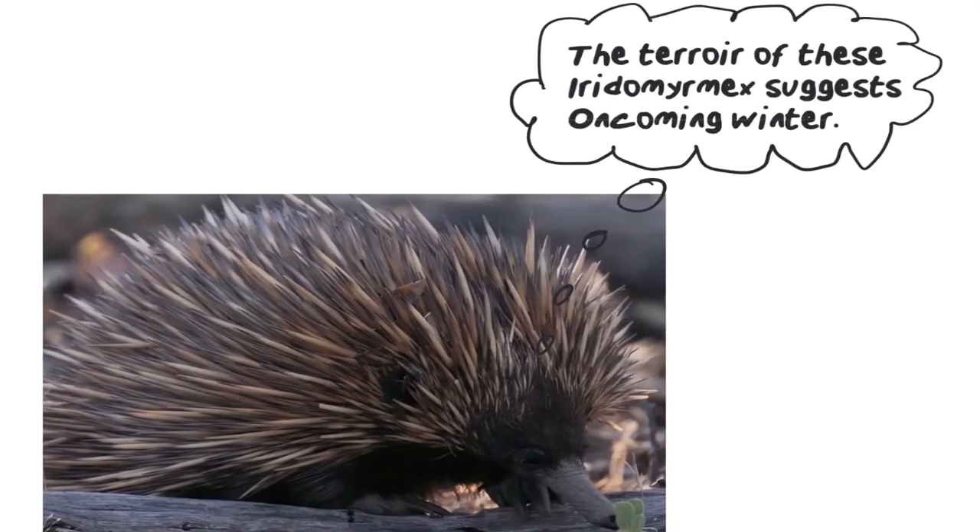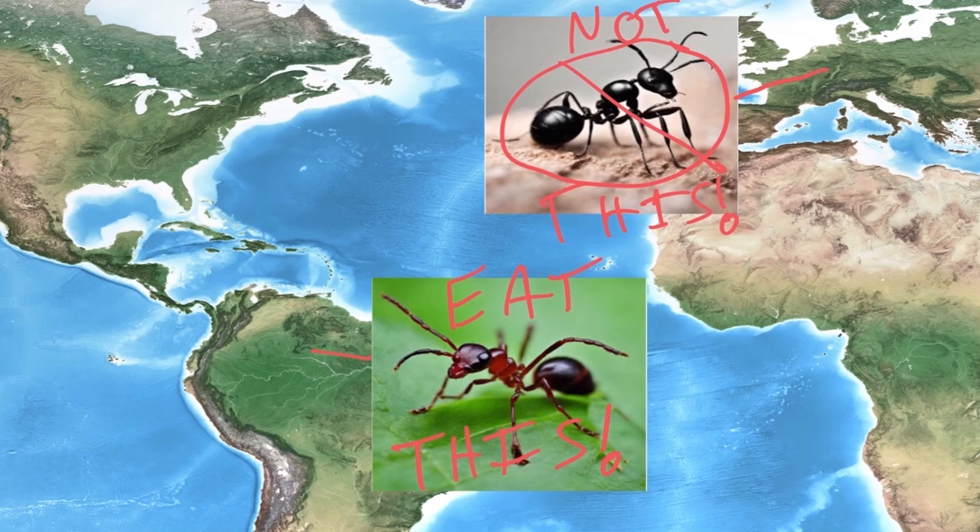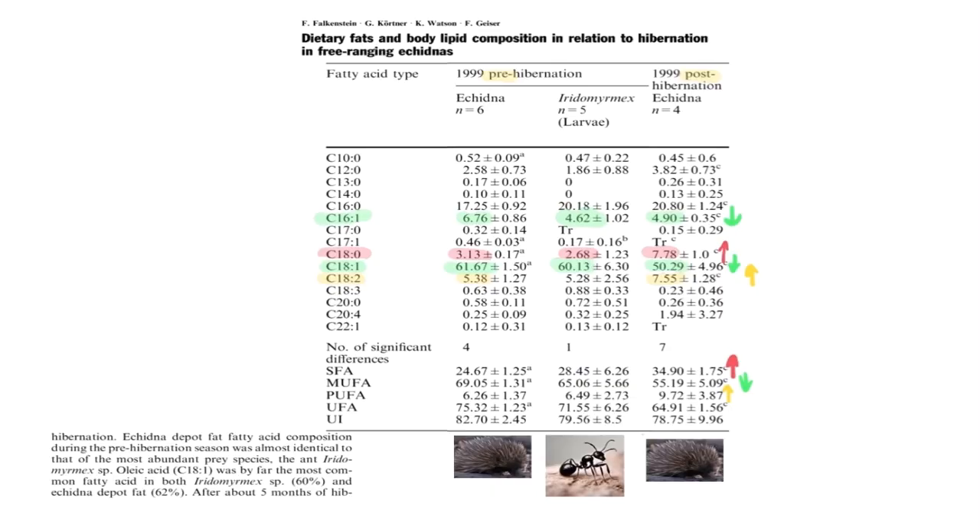The terroir of these iridomyrmex suggests oncoming winter. Mammals evolved to use food as a signal as to whether a specific mammal lived in a land of eternal summer, or if that mammal was in a temperate cold area — and the food is sending the signal that winter's coming, fatten up. Echidna depot fatty acid composition during the pre-hibernation season was almost identical to that of the most abundant prey species, iridomyrmex. Oleic acid was by far the most common fatty acid in both the ant and the echidna.